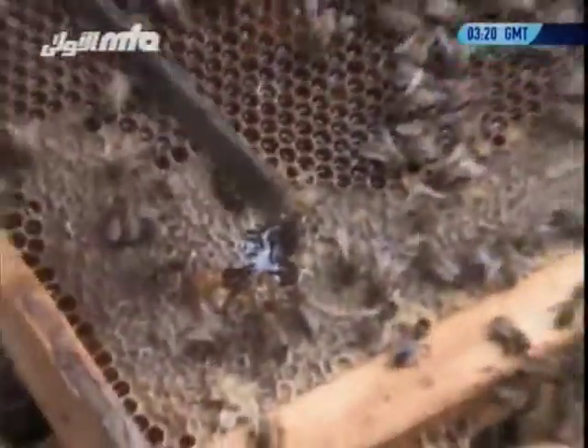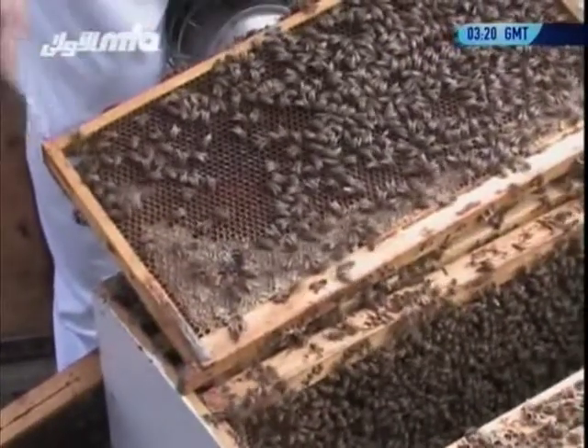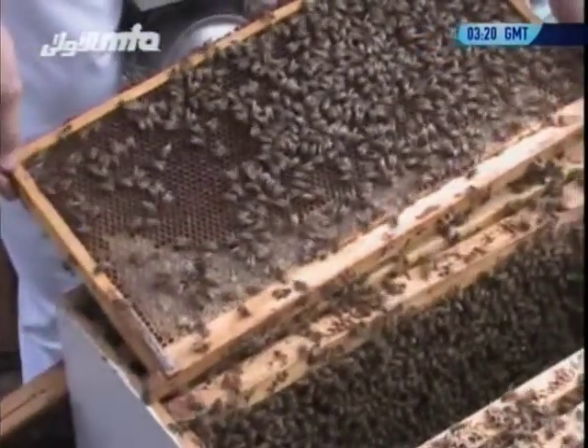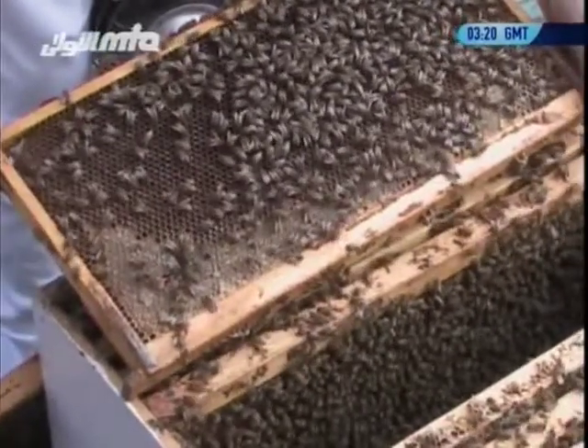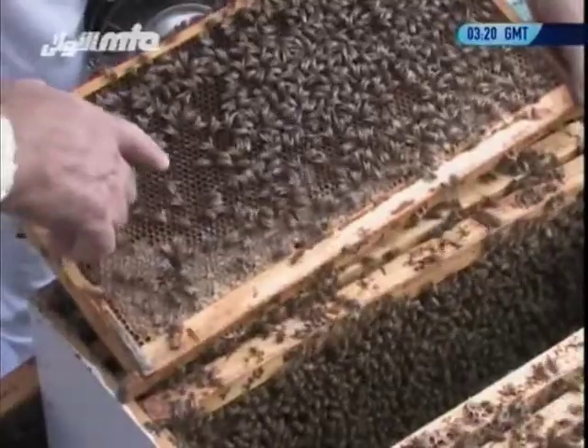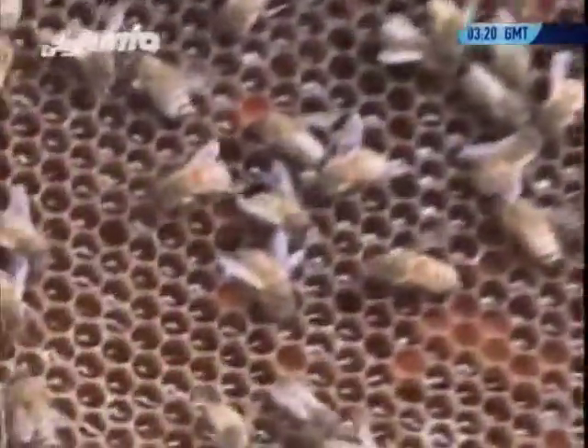The bees will all come around and start licking up the mess, then put a layer of wax over it and fix it. If I come back tomorrow you won't notice I was there. It's amazing how much pollen they collect — that's because of the value of pollen.